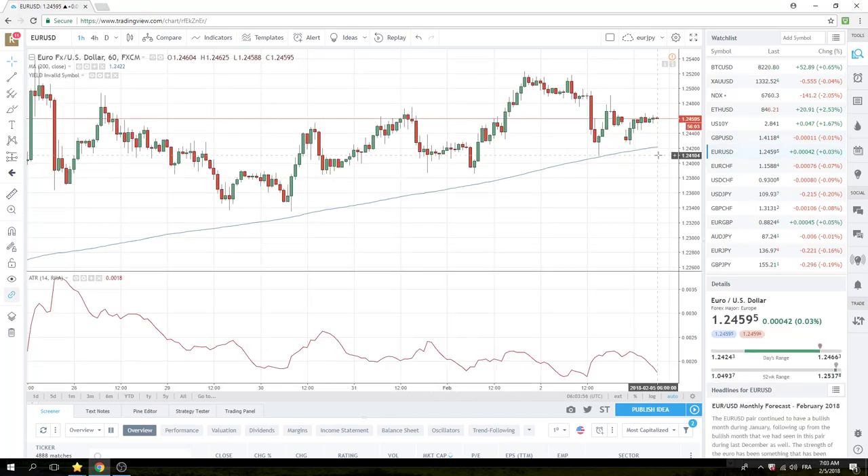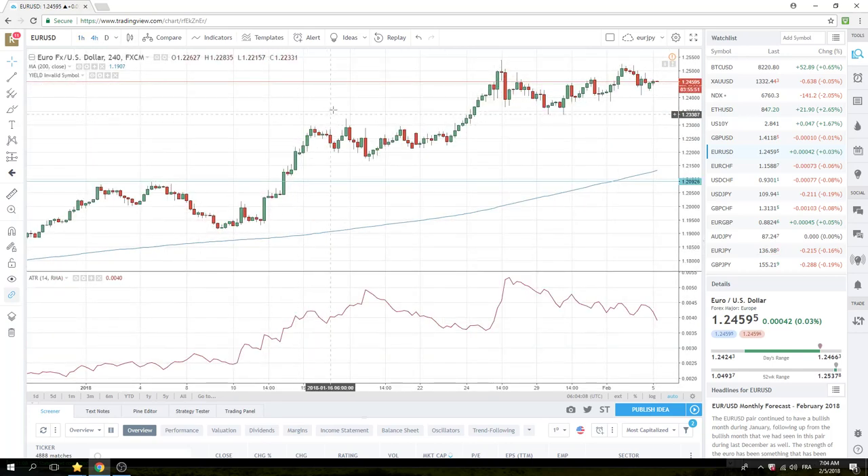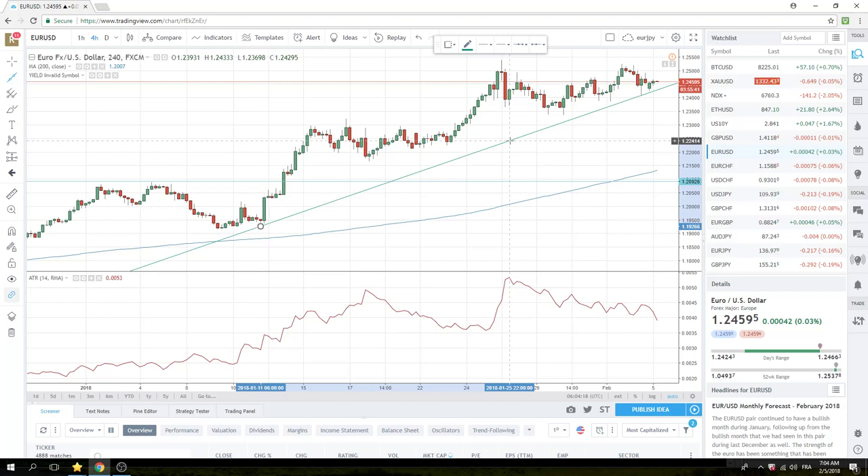Euro — a little trickier, but we do know where we want to enter: 123.85. There are triple, quadruple bottoms there on the hourlies. Check out the four-hourlies — there's some sort of defining upward sloper, and many ways to draw that. Because we're in a bullish phase in EURUSD, we're going to wait for 123.86.